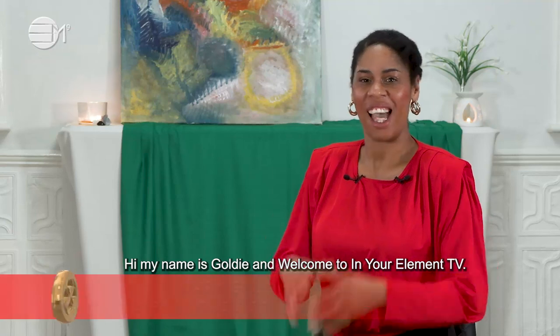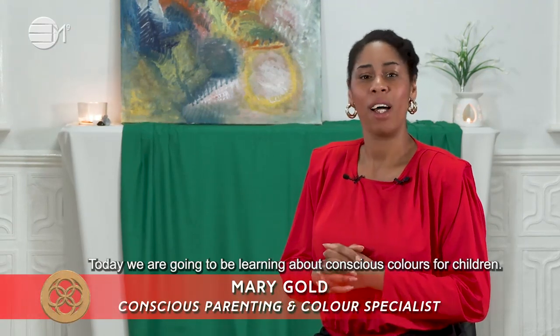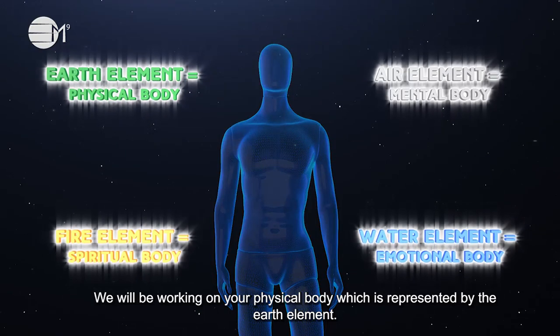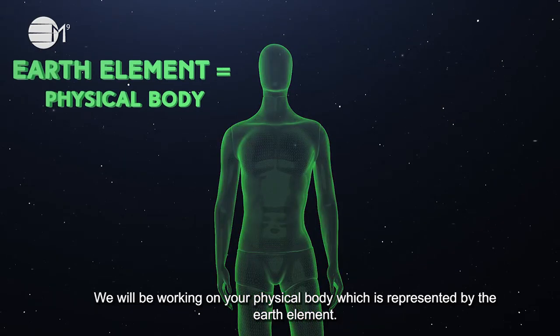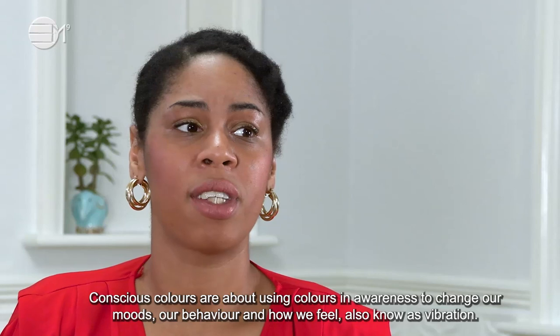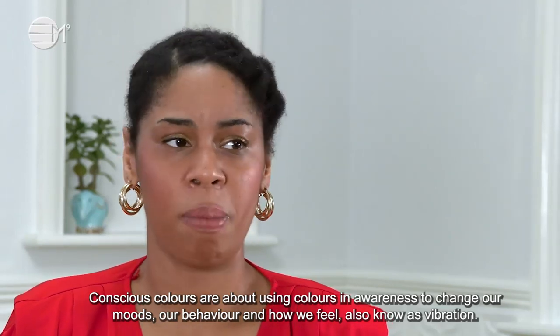Hi, my name is Goldie and welcome to In Your Elements TV. Today we are going to be learning about conscious colours for children. We will be working on your physical body, which is represented by the earth element. Conscious colours are about using colours in awareness to change our moods, our behaviour and how we feel, also known as vibration.